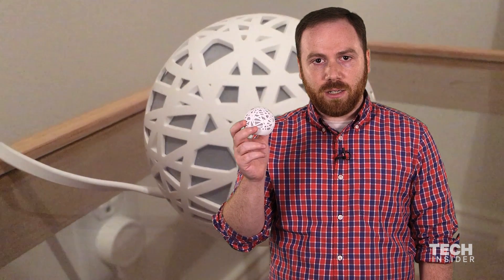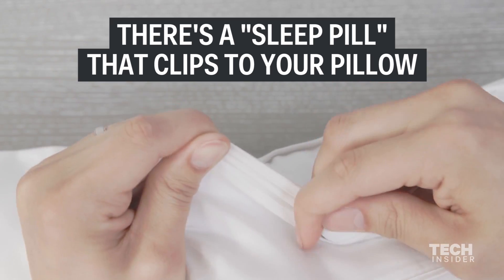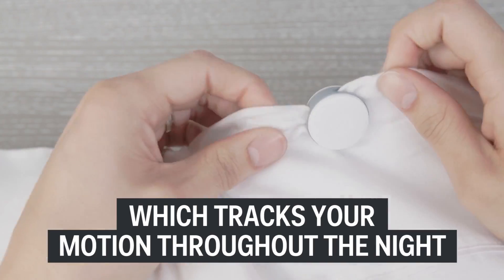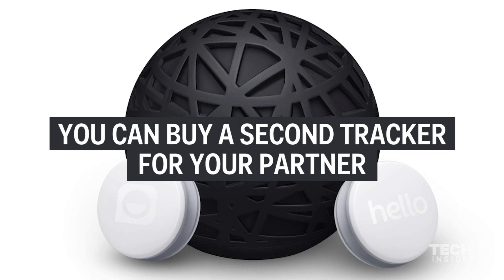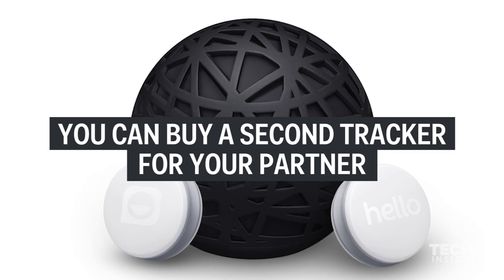You put this little ball right next to your nightstand and you also get a tiny little pill that you attach to your pillow and it tracks your sleep movements during the night. You can also buy a separate sleep pill for your partner.